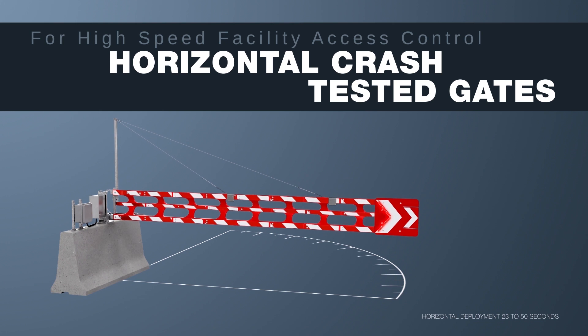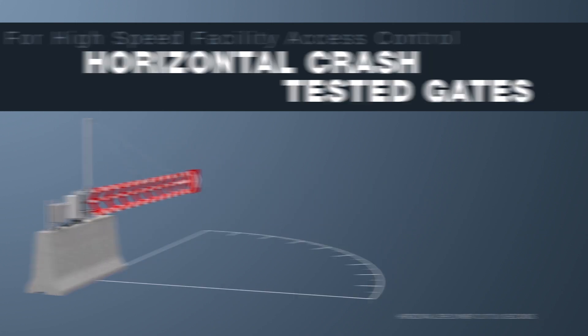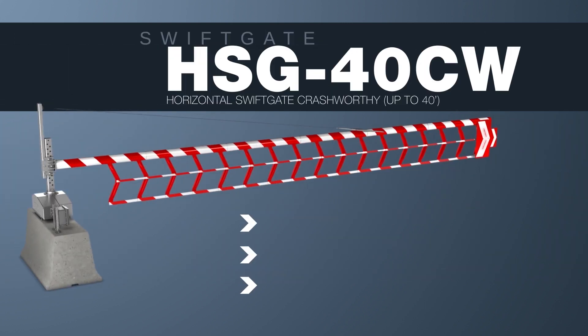Horizontal crash-tested swing gates are designed for access control on high-speed facilities. Vercilis offers three horizontal crash-tested gate models, each having a different maximum gate arm length.